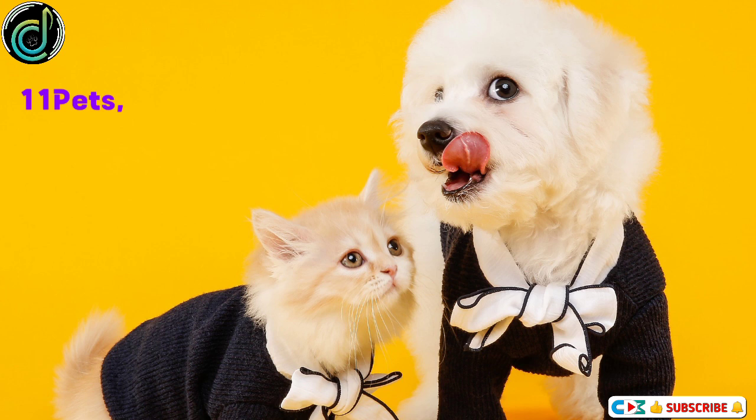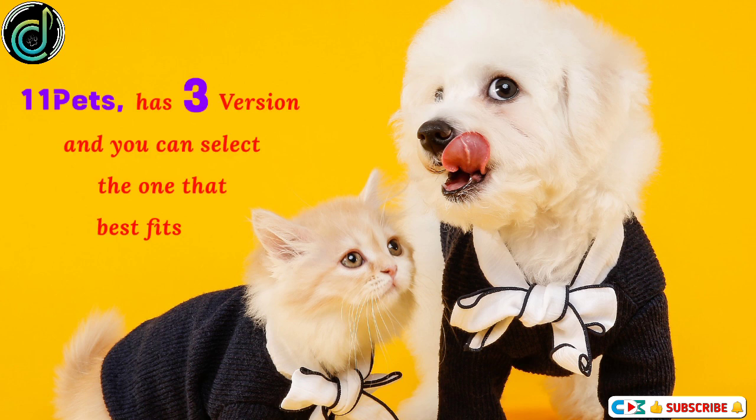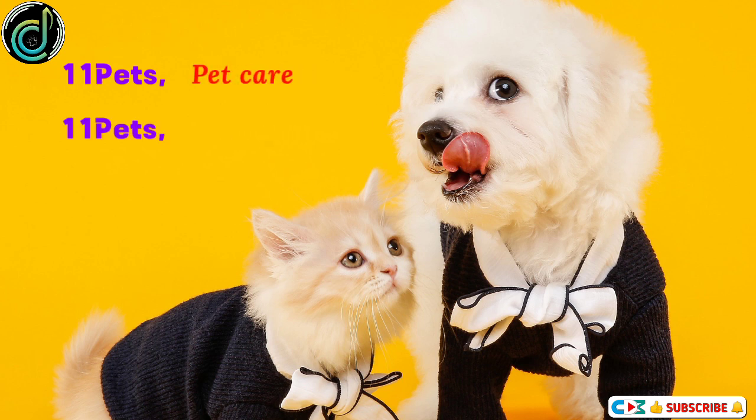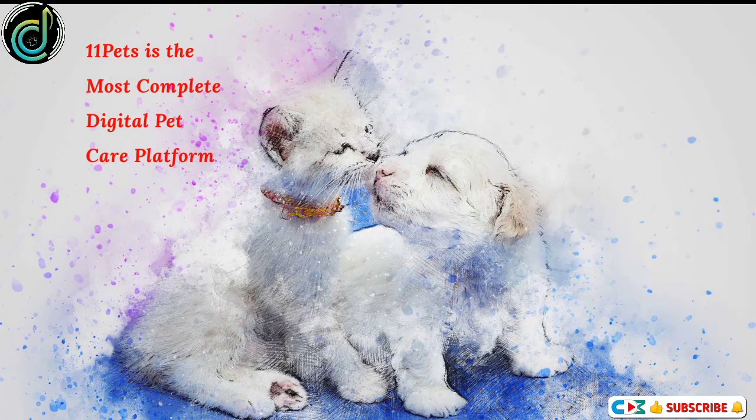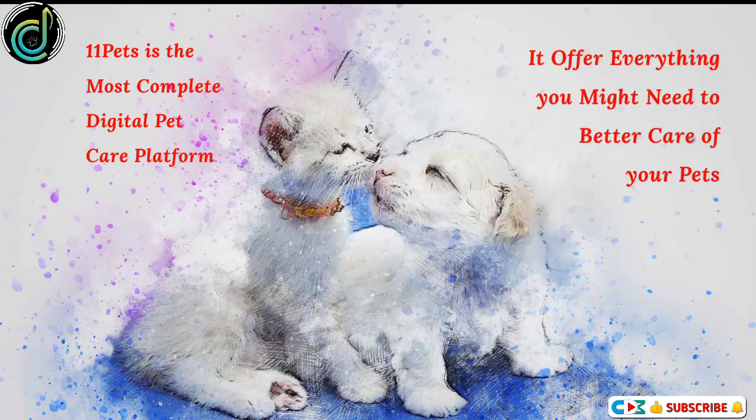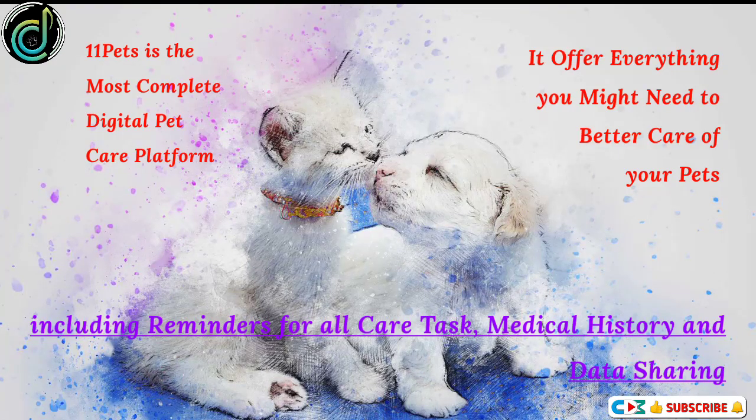11 Pets. 11 Pets has 3 versions and you can select the one that best fits you: 11 Pets Pet Care, 11 Pets Groomer, and 11 Pets Adopt. 11 Pets is the most complete digital pet care platform. It offers everything you might need to better care for your pets, including reminders for all care tasks, medical history, and data sharing.